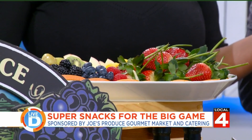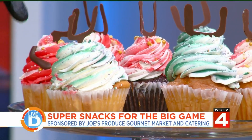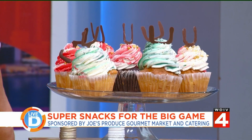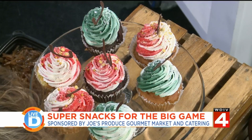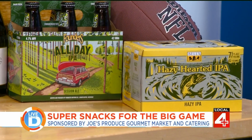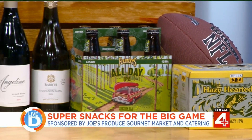We also have to look at these cupcakes because they are so cute. These are for the big game — you've got your green and your crimson for the two teams. And then for beverages, Andy has beers, wines, everything covered.